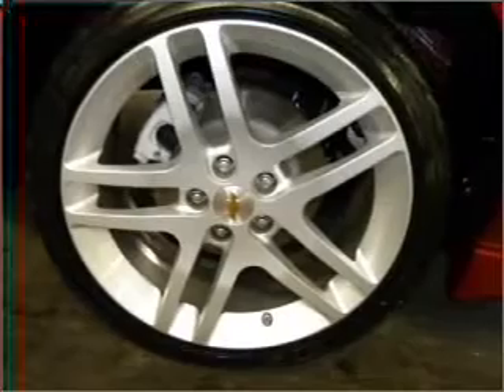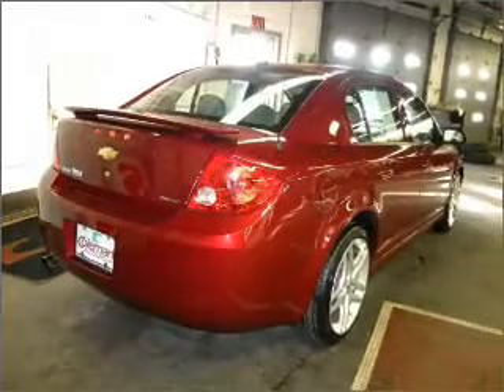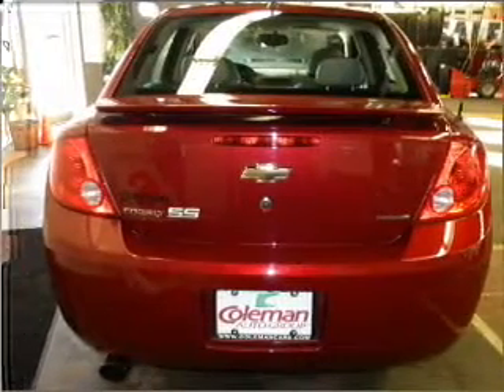Stand out from the crowd with premium wheels. A premium sound system is just one of the benefits of owning this vehicle. You will appreciate the safety feature of anti-lock brakes. Let the sun shine in with a sunroof. Pamper yourself with memory settings.